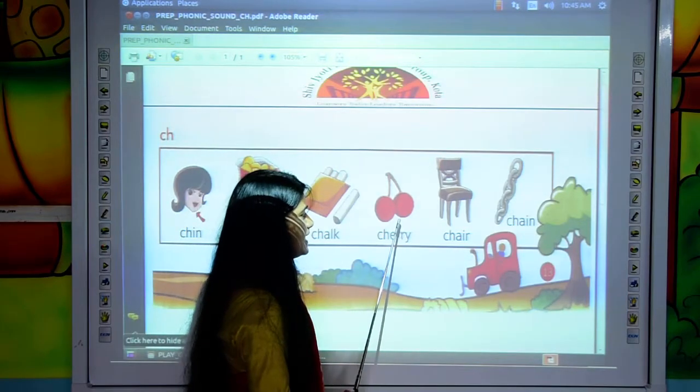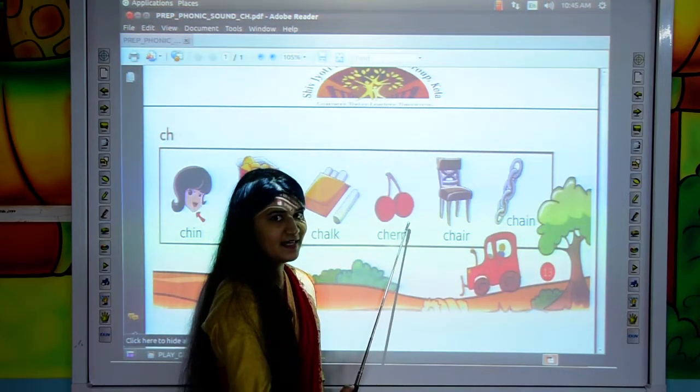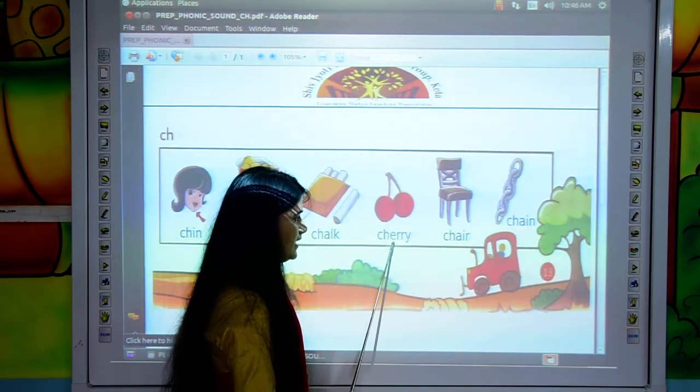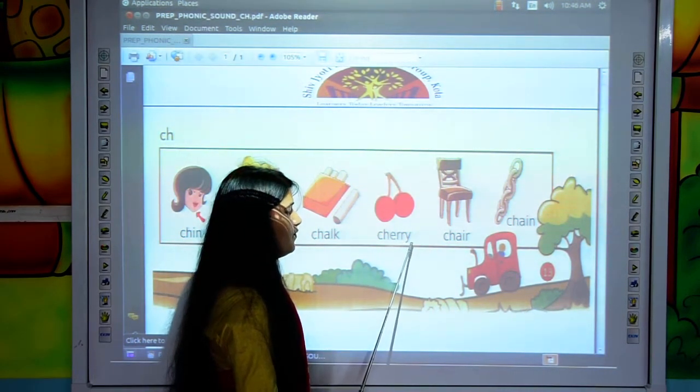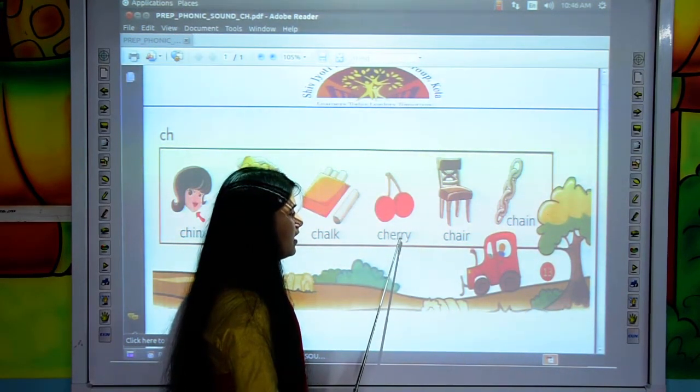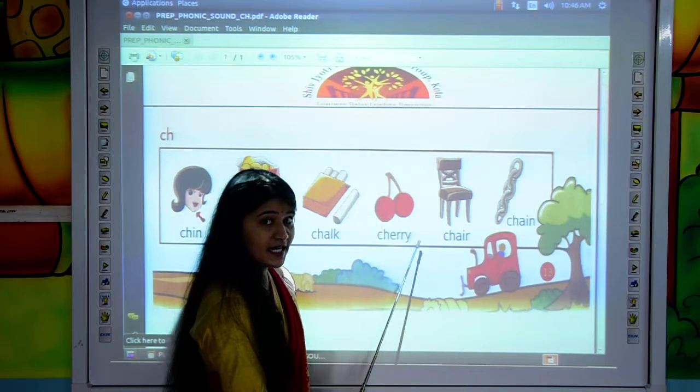Move to the next. Tell me, kids, which picture is this? Yes, it's CHERRY. C, H, E, R, R, Y — CHERRY.